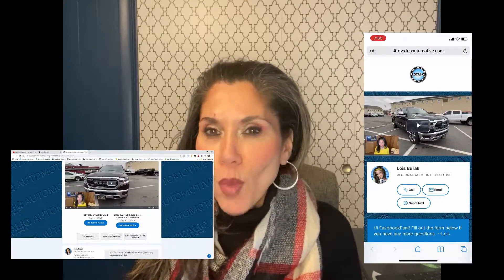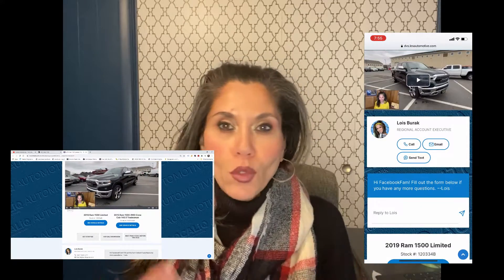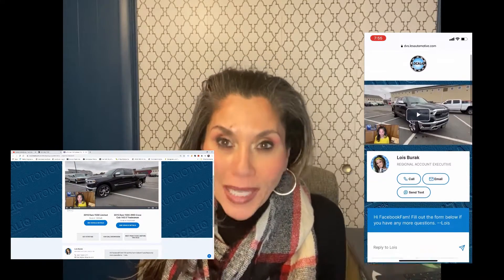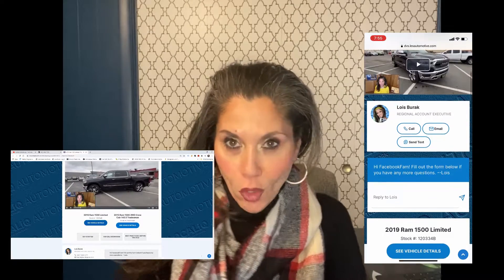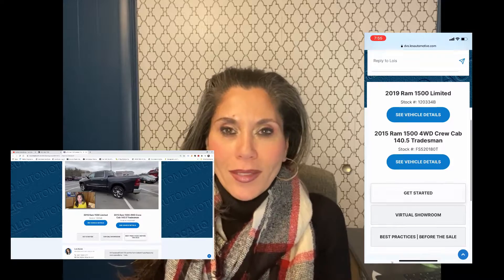The DVS multi-point contact landing page allows you to post multiple vehicles and buttons to video brochures, Carfax reports, testimonials, or even to your online sales process.